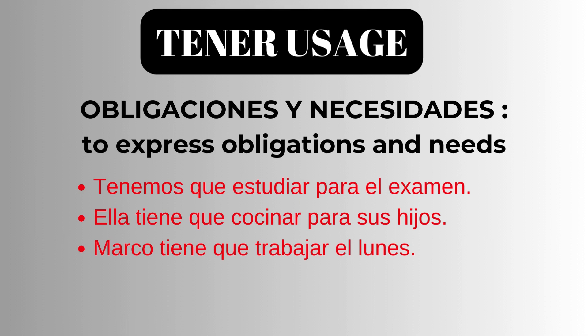The next usage of Tener is to express obligations and needs — something which one must do or has to do. Tenemos que estudiar para el examen. We need to study for the exam. Ella tiene que cocinar para sus hijos. She needs to cook for her kids. Marco tiene que trabajar el lunes. Marco has to work on Monday.